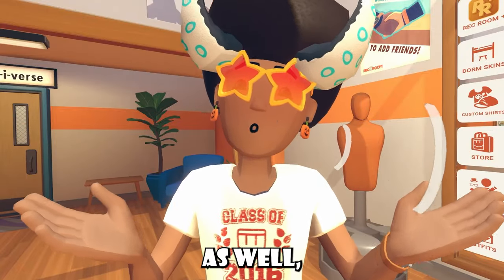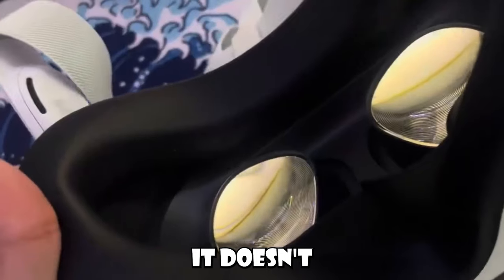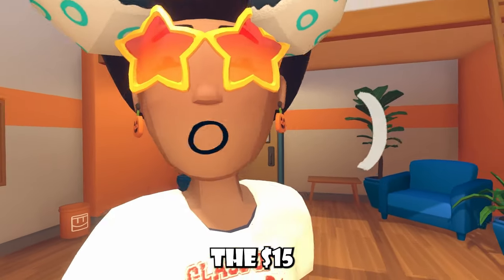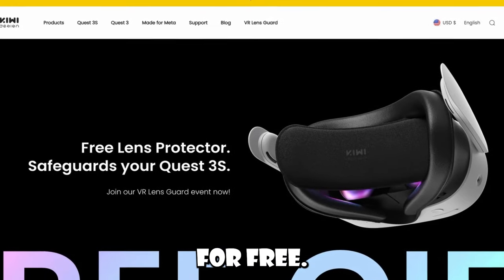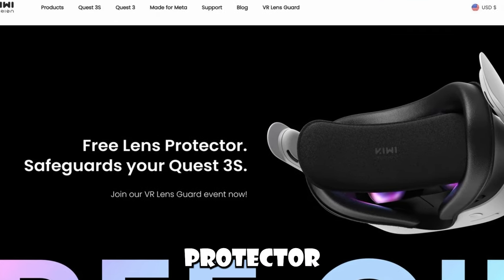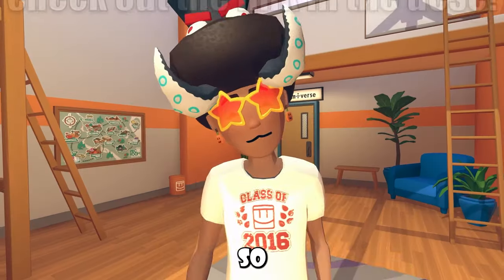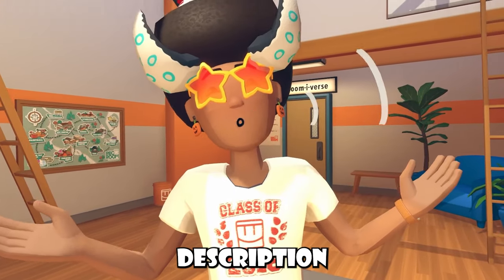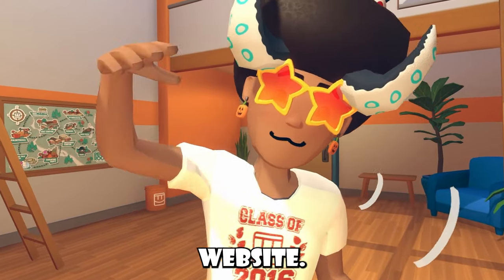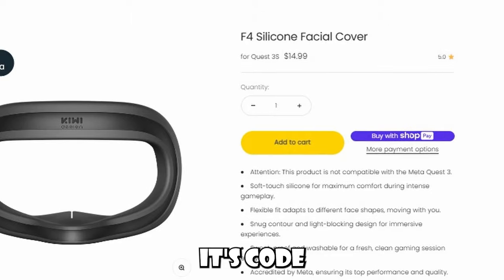Not to mention, it's pretty comfortable as well, and it's super soft. The actual quality of the material isn't very bad at all, and it doesn't feel cheap. If you guys don't have the $15 to spare, Kiwi Design is giving away something for free. You can get your free lens protector safeguards for your Quest 3S inside their actual website. If you guys are interested in this silicone facial cover, I will have a link down inside the description below. Remember, if you guys want 5% off your order, it's code SKL.